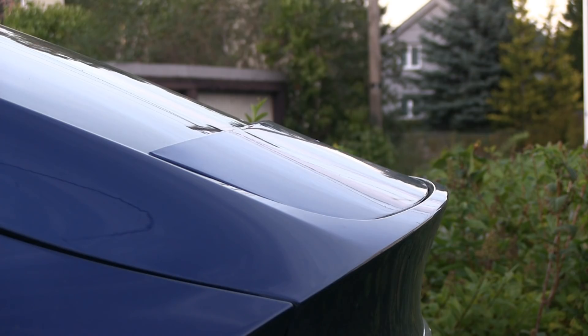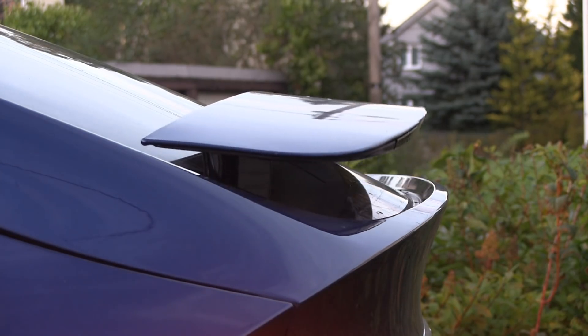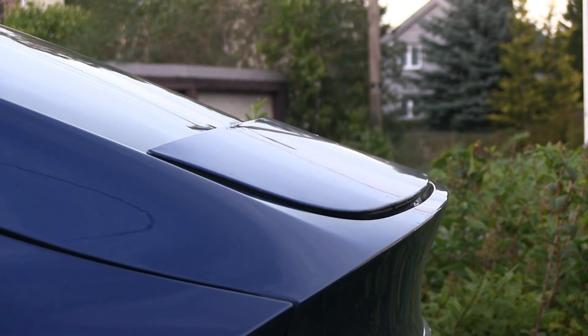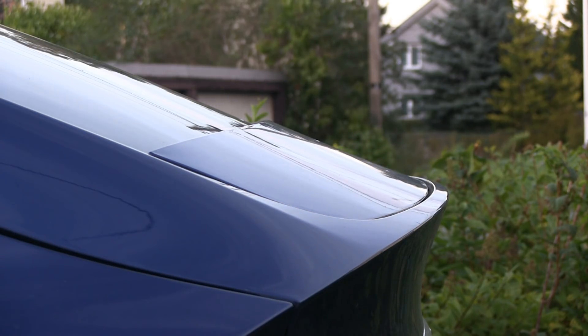The Tesla Model X has an adaptive spoiler that adjusts based on speed. When parked, it sits in a low resting position, and when you drive it goes up. According to Tesla's website, the adaptive spoiler gives you slightly better range by optimizing drag.